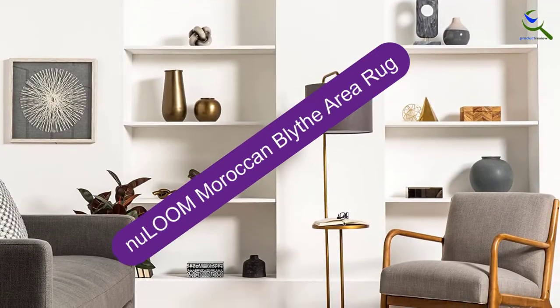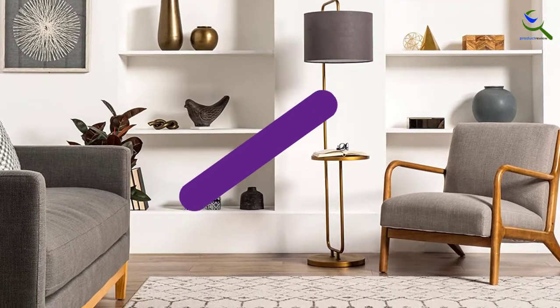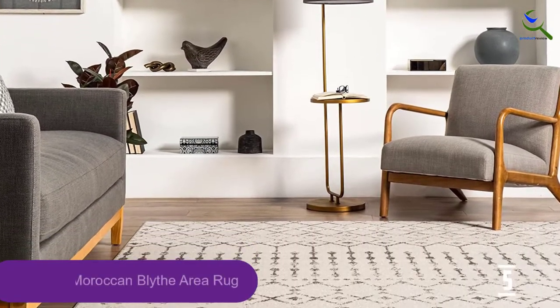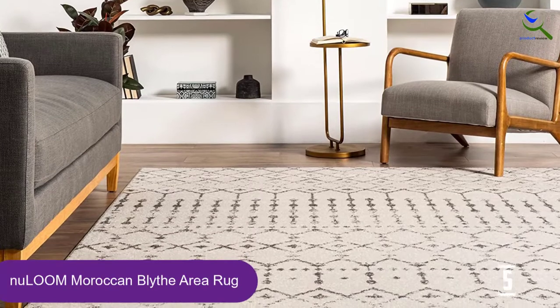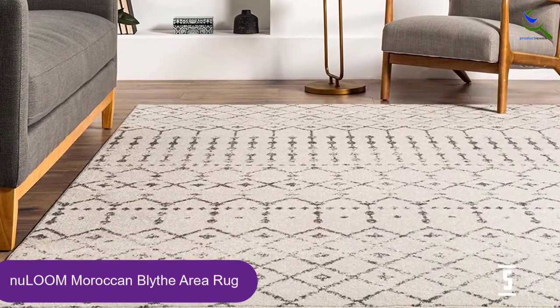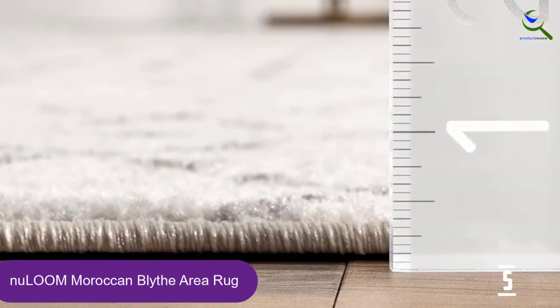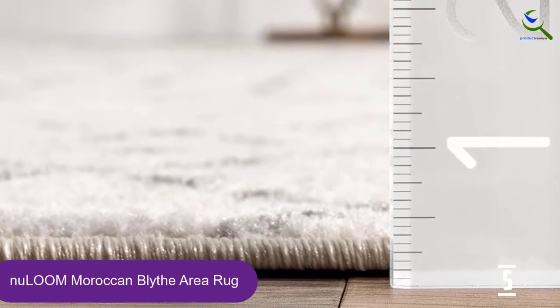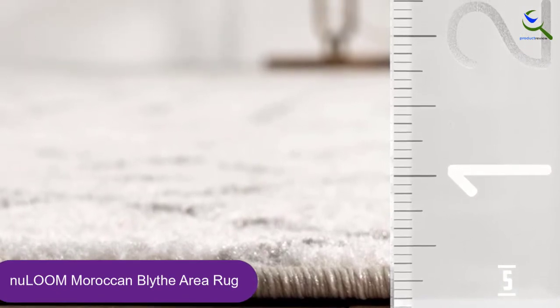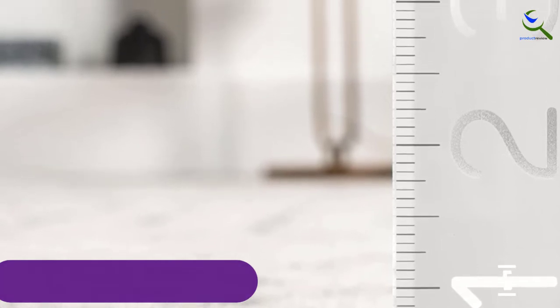Starting at number 5, we have the Nouloum Moroccan Blythe Area Rug. This traditional area rug features a modern Moroccan trellis design that's available in 6 colors, from a muted gray that's perfect for a living room to a multicolored option that's fun for a playroom. Although most color options skew on the light side, a low pile height makes the rug easy to clean.